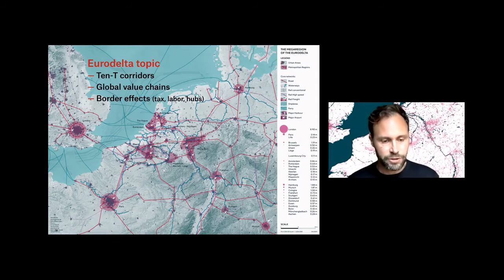There are slight variations among countries concerning tax policy, labor conditions, or the building of hubs, and the countries compete between each other. For example, in Venlo in the southeast of the Netherlands, the biggest rail terminal in Europe is being built at the moment.